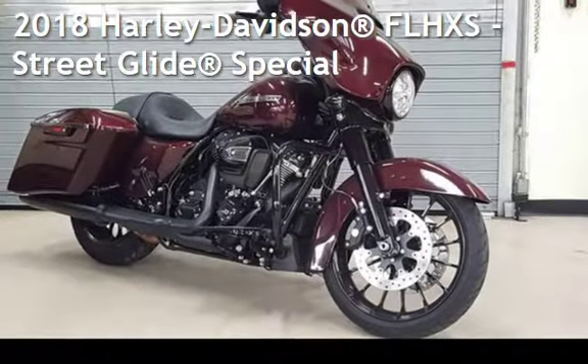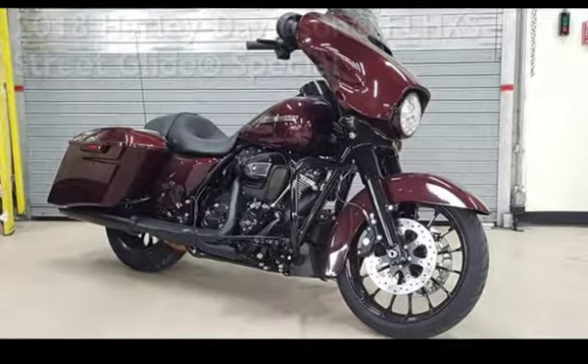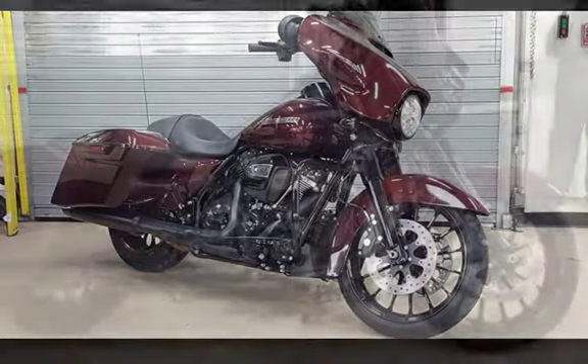Presenting a pre-owned 2018 Harley-Davidson FLHXS Street Glide Special.